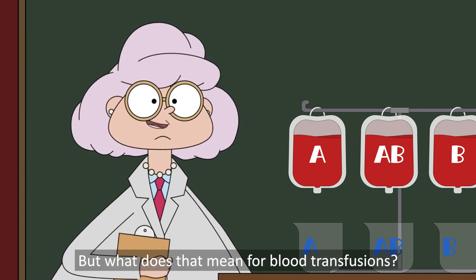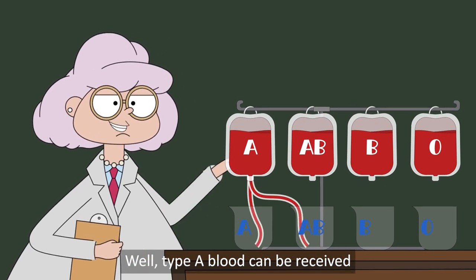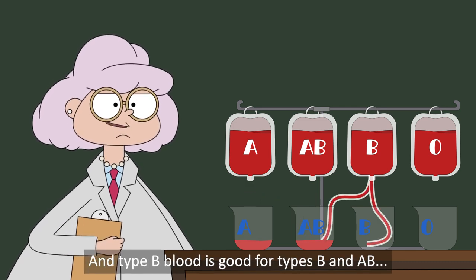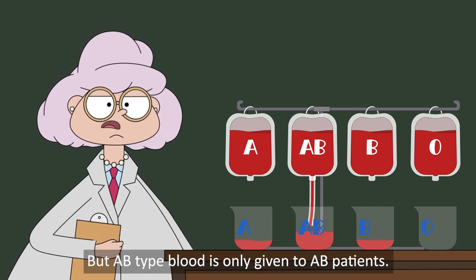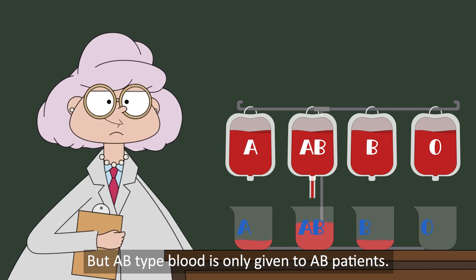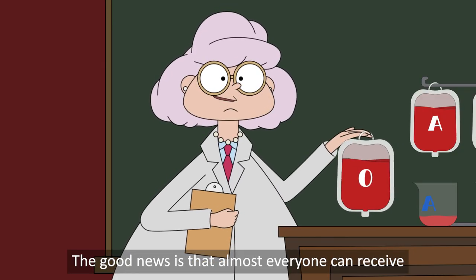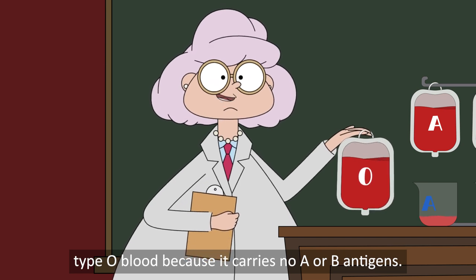But what does that mean for blood transfusions? Type A blood can be received by patients who are type A or AB, and type B blood is good for types B and AB. But AB type blood is only given to AB patients. The good news is that almost everyone can receive type O blood, because it carries no A or B antigens.